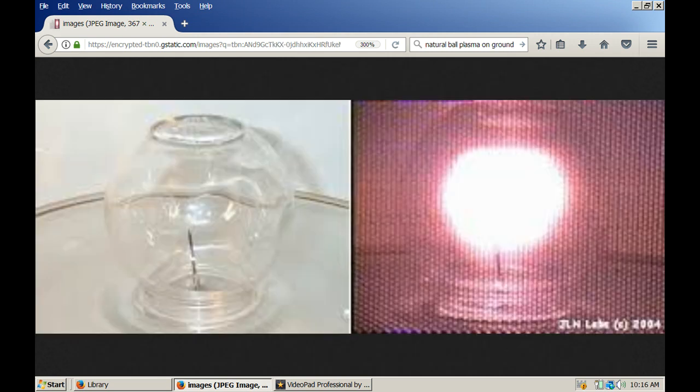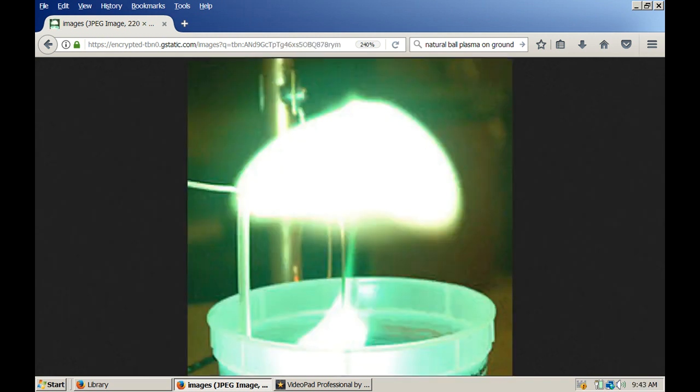Notice in this experiment that the plasma takes the shape of the container. Notice in this experiment that the plasma will lift out of the container and form into a ball.